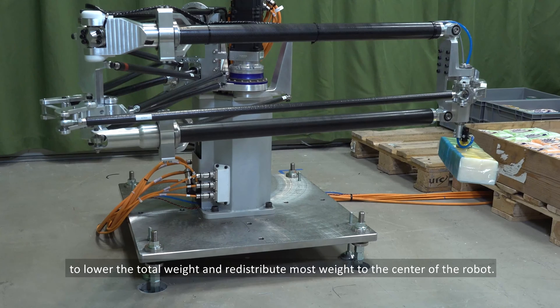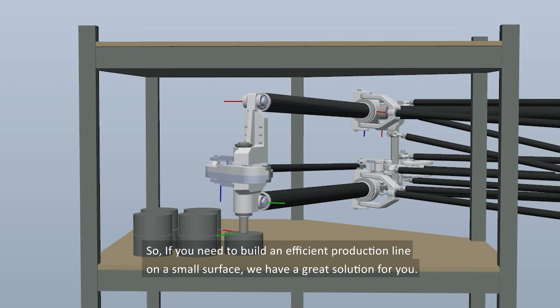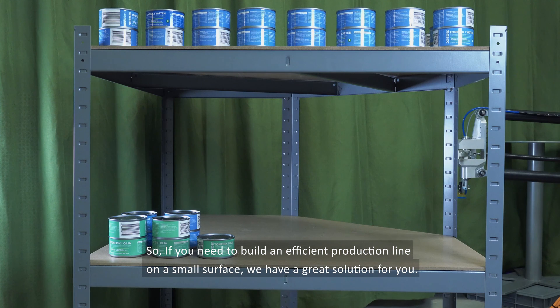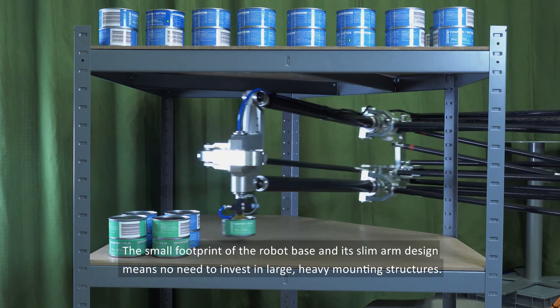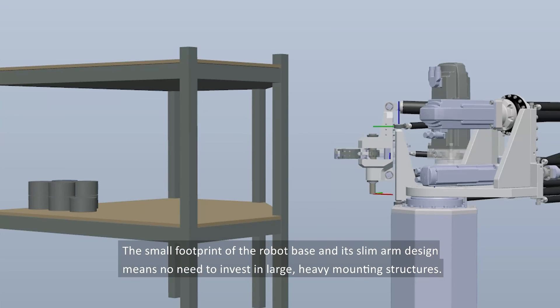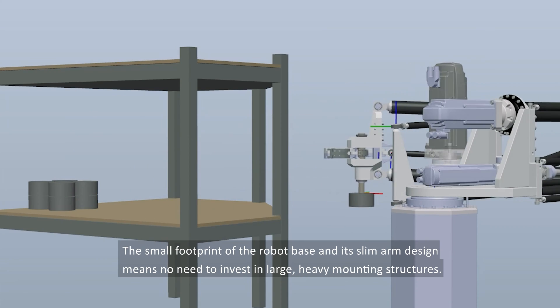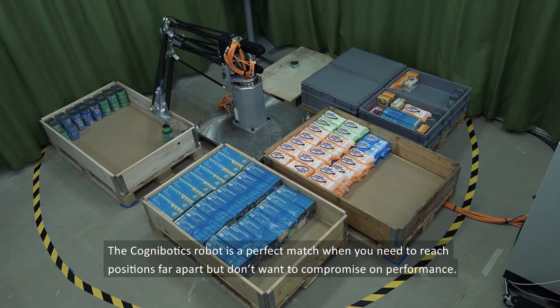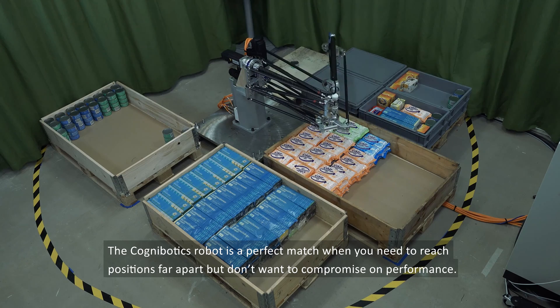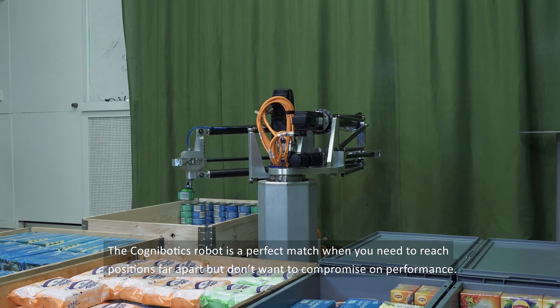So if you need to build an efficient production line on a small surface, we have a great solution for you. The small footprint of the robot base and its slim arm design means no need to invest in large heavy mounting structures. The Cognibotix robot is a perfect match when you need to reach positions far apart but don't want to compromise on performance.